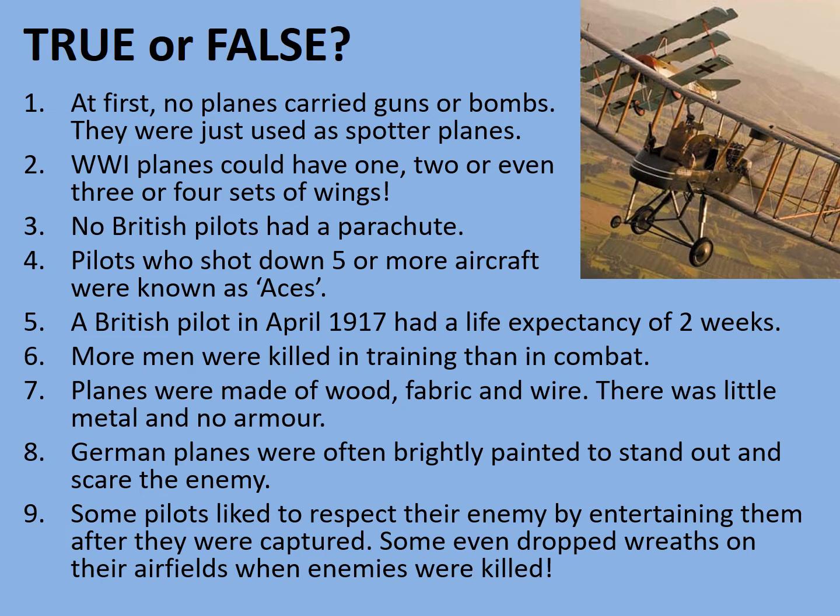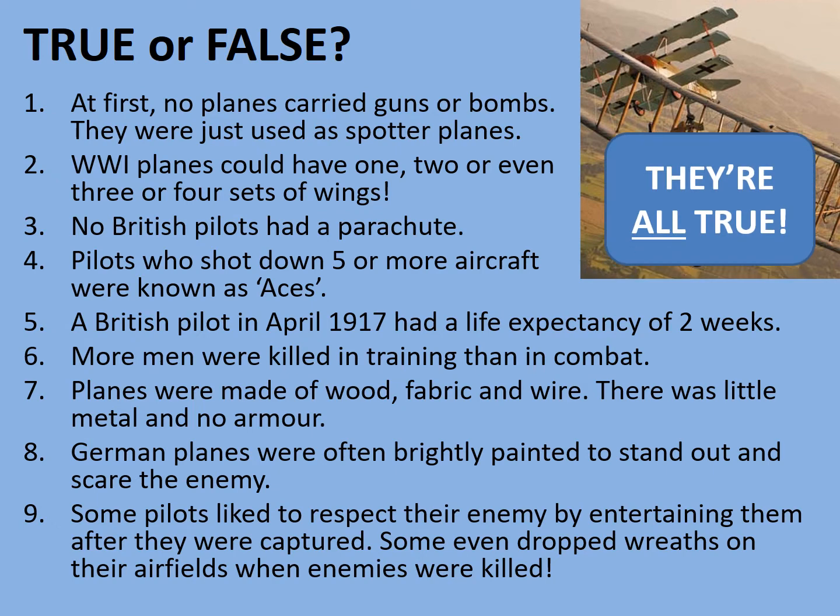This might surprise you — all of them are true, absolutely all of them. To begin with, aircraft were very primitive, so carrying guns and bombs was simply out of the question — they wouldn't have been able to carry the weight. You can see aircraft in the photograph with two or even three sets of wings — reproductions of a British FE-2B and a Fokker DR-1 triplane. No British pilots had a parachute. Even later in the war when the aircraft were strong enough to carry them, the high command were worried that pilots might abandon otherwise airworthy aircraft if they became frightened — that must seem like a really ridiculous idea now.